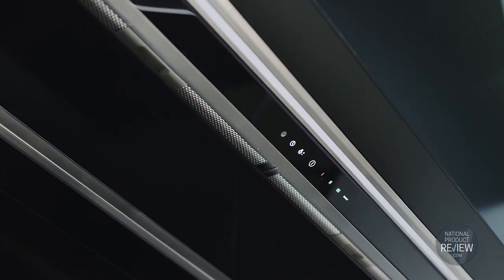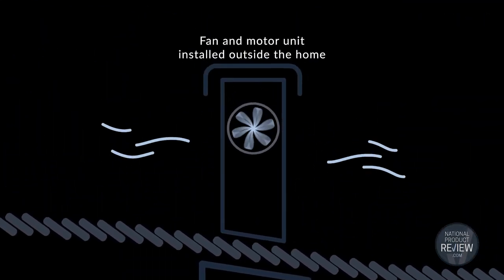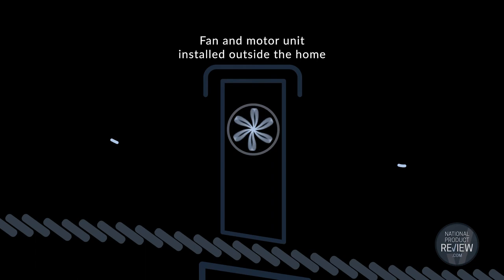Complementing the cooktop is Fisher & Paykel's 90 centimetre integrated range hood with external motor. Enjoy a much quieter kitchen when you cook with near-silent extraction, thanks to the external motor which is installed outside your home.